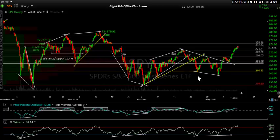Hi, this is Randy Finney with Right Side of the Chart and today is Friday May 11th 2018. This is a quick market wrap — pretty much more of the same. If you watched yesterday's video or any of my analysis, not a whole lot has changed. Here's the SPY; I'm just going to focus on the 60-minute chart since nothing much has changed since yesterday.